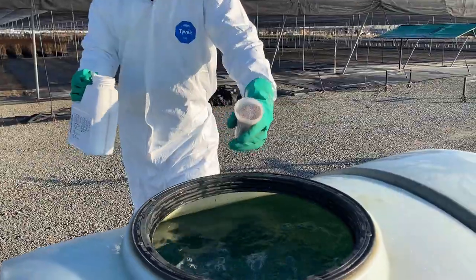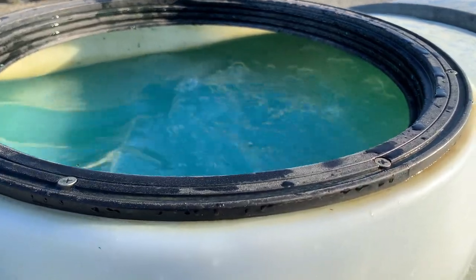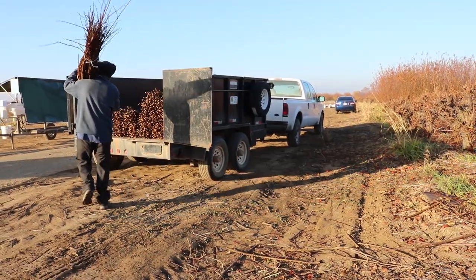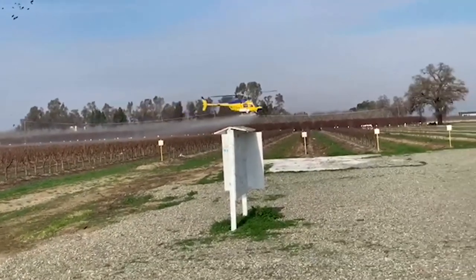Nearly every spray contains a fungicide, bactericide, or disinfectant tank mix with a material targeting typical problems during that time of year. Throughout the harvest season, December to January, we are spraying within 24 hours of material being removed from this orchard. This spray is always a bactericide, fungicide, and specialized sticker to ensure all pruning wounds are completely protected after wood is removed.